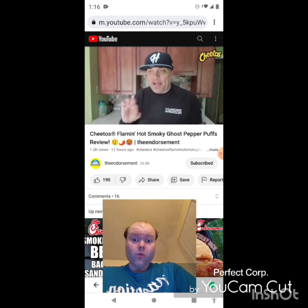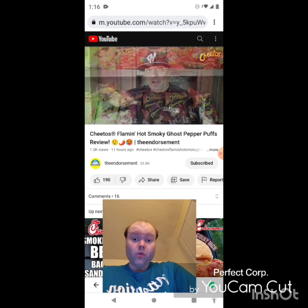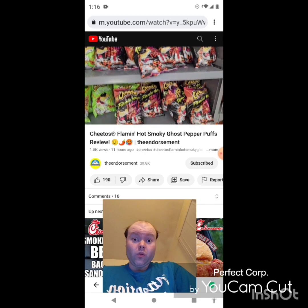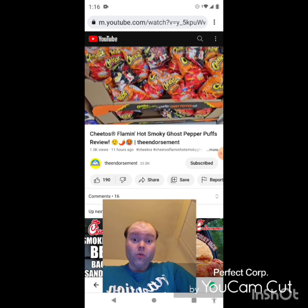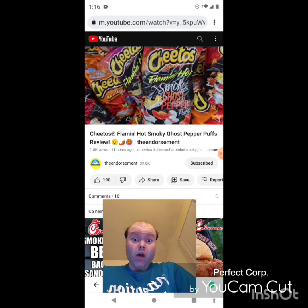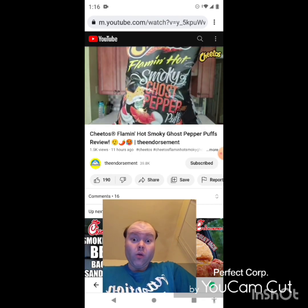I found these at Walmart. It was interesting — they had a big end cap stand after I'd already walked down the chip aisle, and these weren't in the standard chip aisle. The Cheetos end cap had all different flavors, but not this one. Then I spotted one bag just in the middle of all the other flavors. I don't know if it was misplaced from another part of the store, but I got my hands on it and we're gonna try it right now.